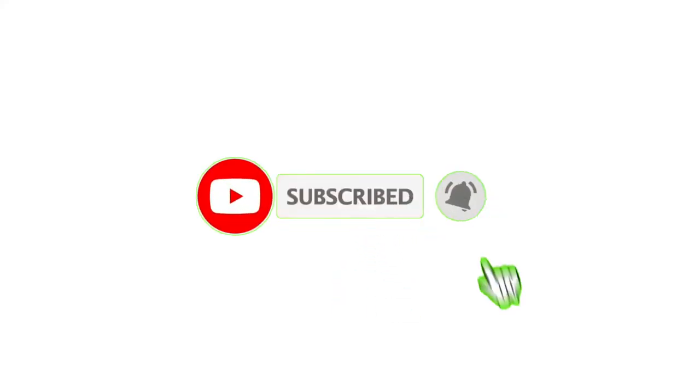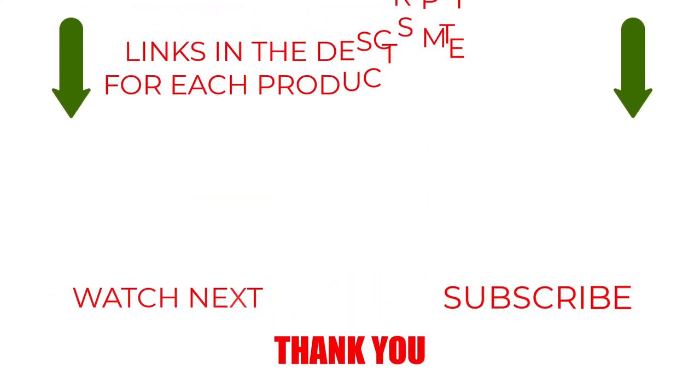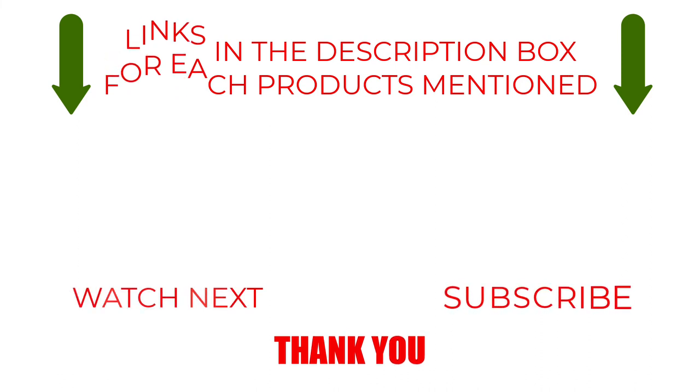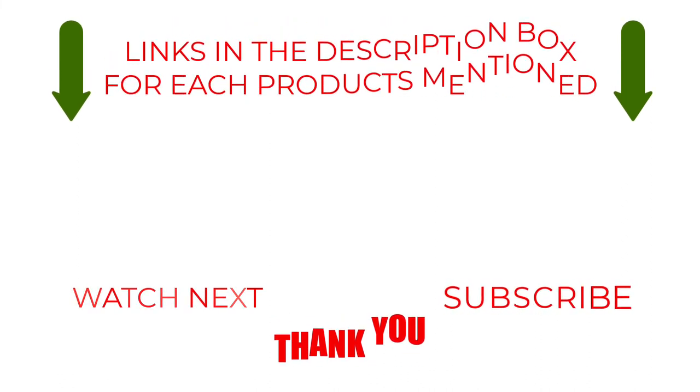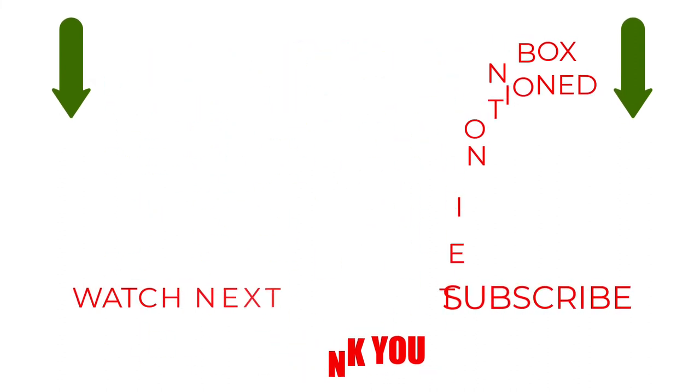Please like, comment, share, and subscribe, and hit the bell notification. That brings us to the end of our review and buyer's guide. Hope to see you in the next video. Let us know in the comments what your favorite one is, and we hope you liked this video. If you want to know the product price, do check out the description box.